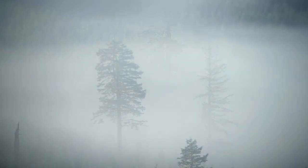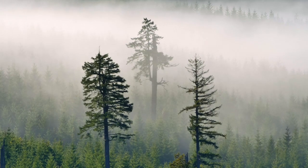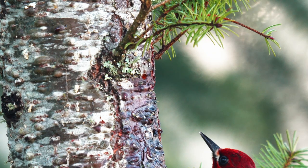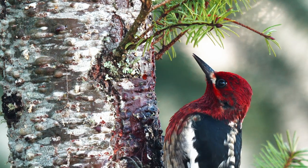In the coastal forests of southwestern Oregon, hiding in the mist that flows from the ocean, lives a beautiful redhead. This isn't what you think though — this is the red-breasted sapsucker.